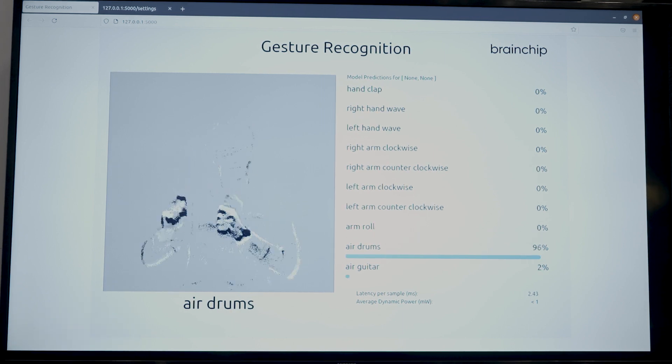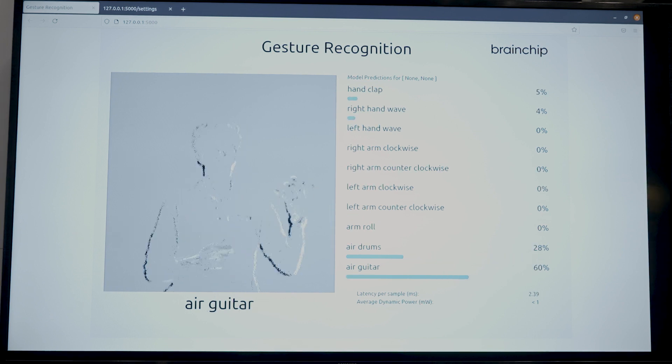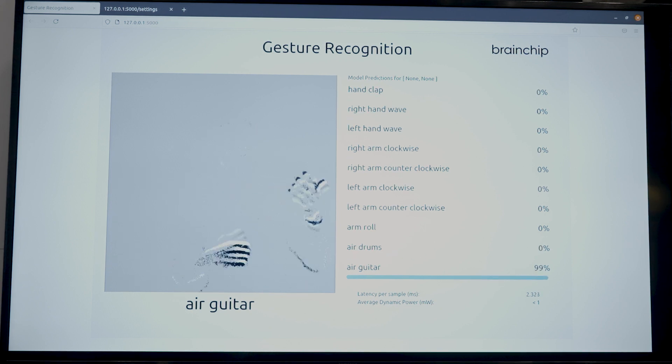In this frame, the person is just going through different gestures, and the model is able to classify what type of gesture that is. The nice part about this is we can take those events directly into our processor and run them in real-time inference.